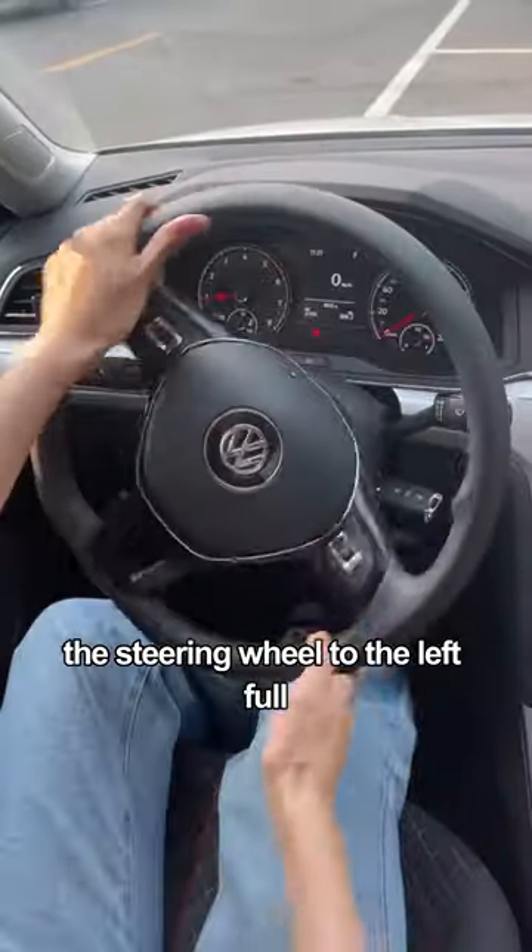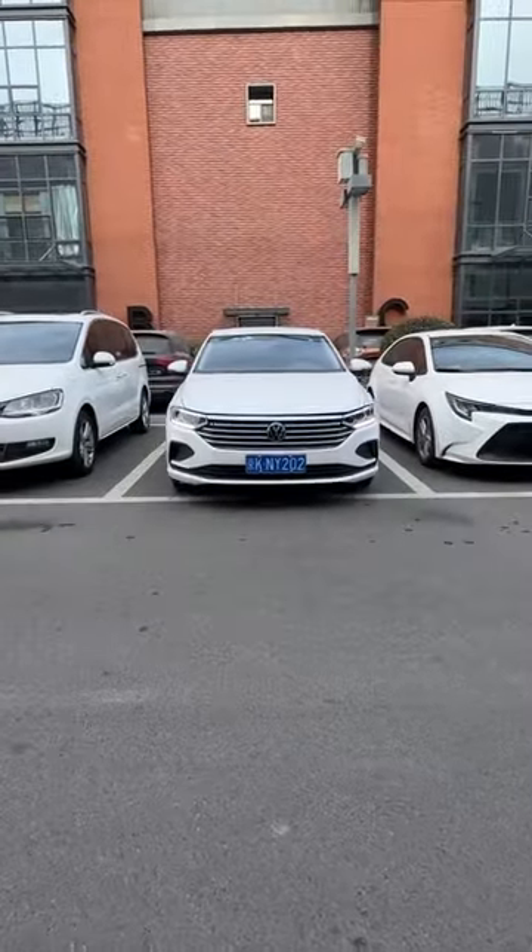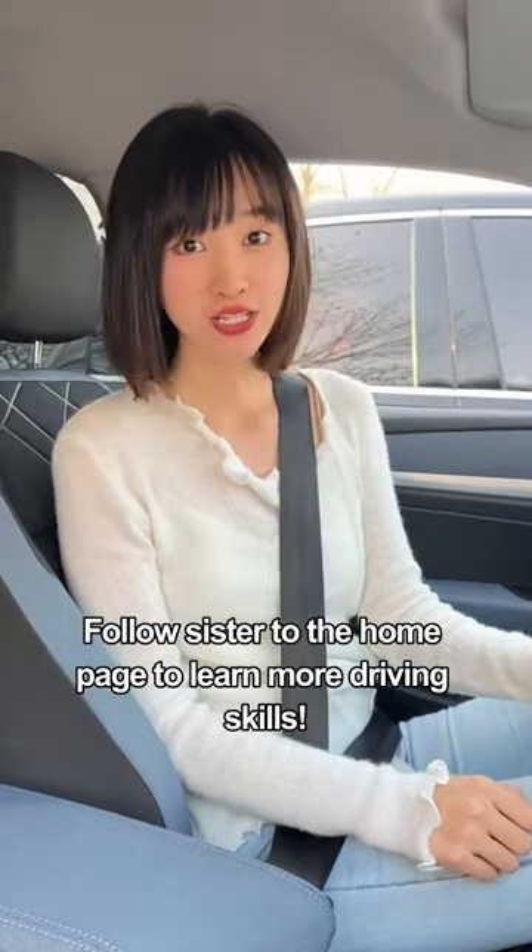Turn the steering wheel to the left and reverse backwards — the car stops neatly and well positioned. Follow us on the homepage to learn more driving skills.